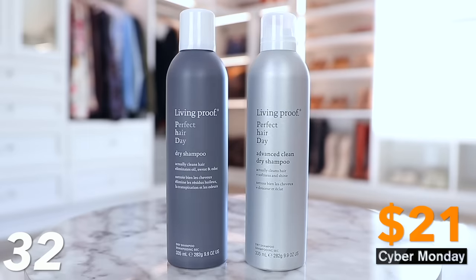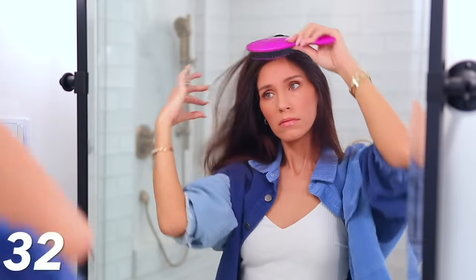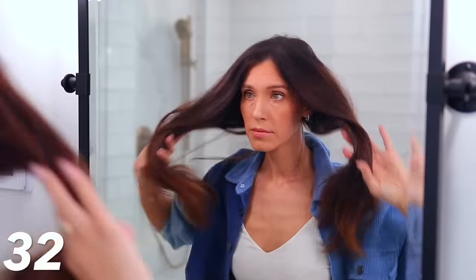The last item in the hair department is the Living Proof Dry Shampoo. It's renowned — a huge bestseller — and it's what they're known for. It's normally $30 for a can, but it's on sale for $21 today until midnight. Some people love this so much they'll buy three or four cans of it because it rarely goes on sale and it is expensive. So if you love this, get a couple cans — it'll last you a while.